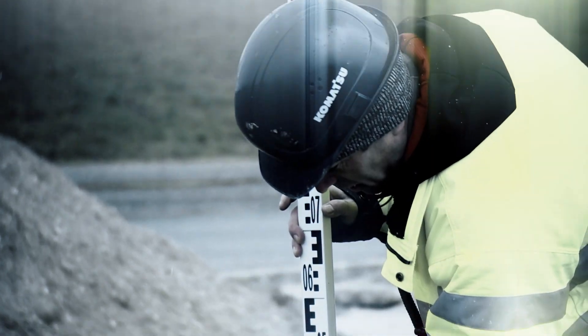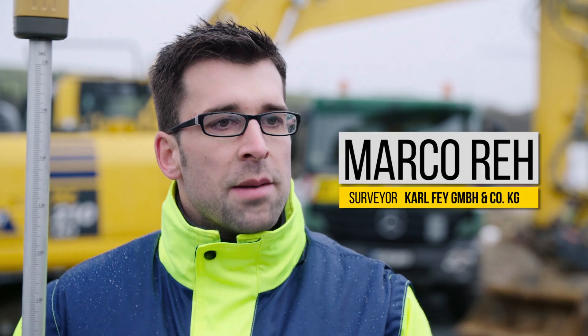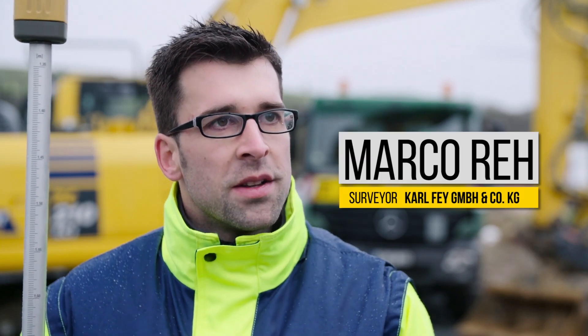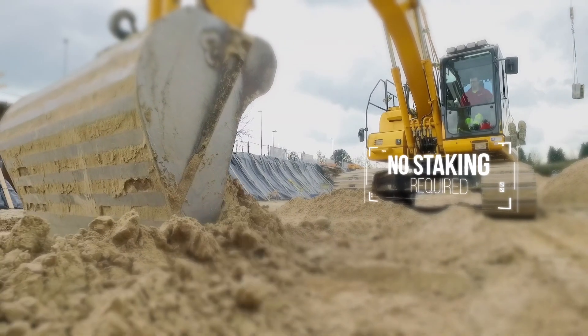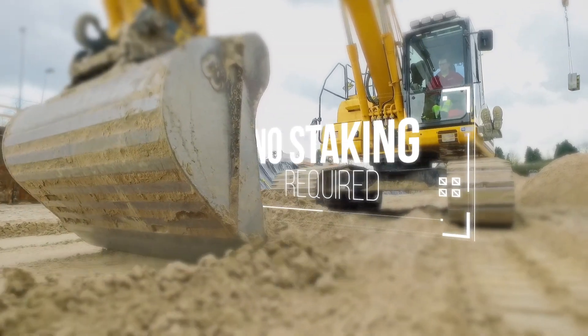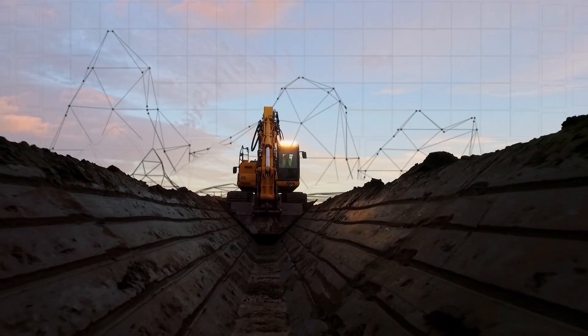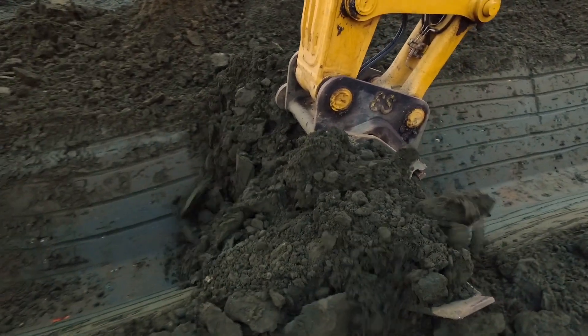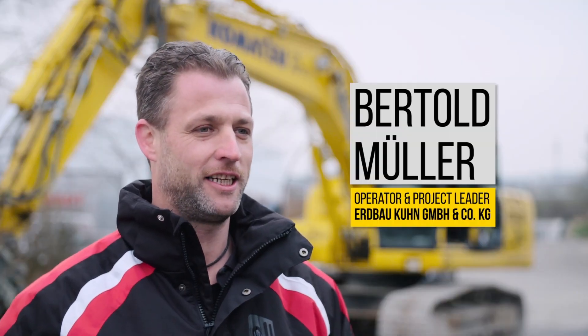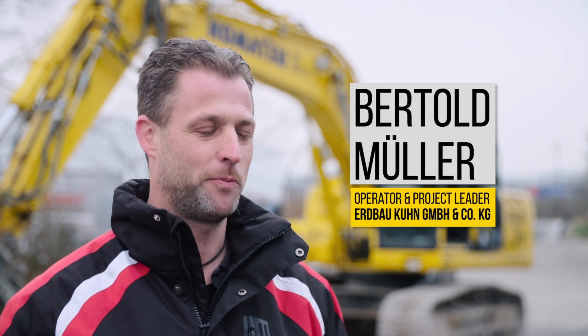With the model we have now, previously we had to run, tighten, pull, and push — but none of that is needed anymore. The work has been greatly optimized because we have very high accuracy and speed. The productivity improvement with this machine is around 30%, because it is really clean and fast.